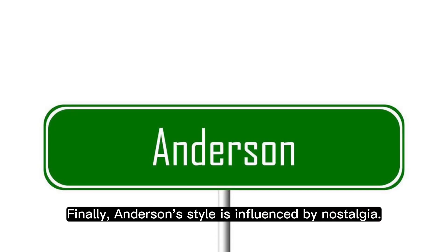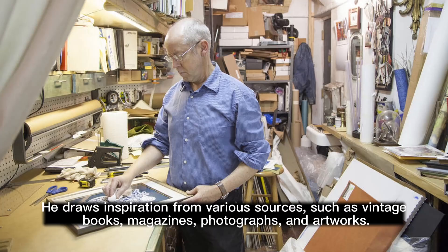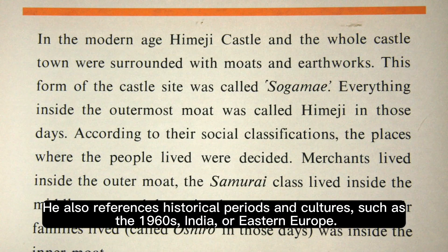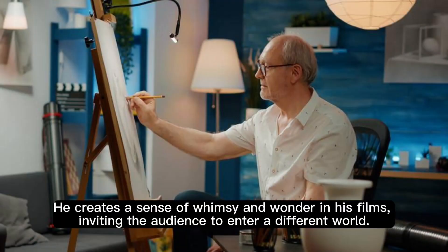Finally, Anderson's style is influenced by nostalgia. He draws inspiration from various sources, such as vintage books, magazines, photographs, and artworks. He also references historical periods and cultures, such as the 1960s, India, or Eastern Europe. He creates a sense of whimsy and wonder in his films, inviting the audience to enter a different world.